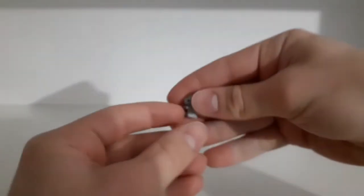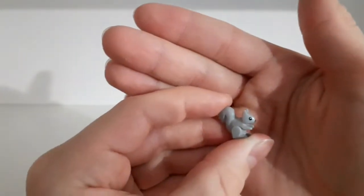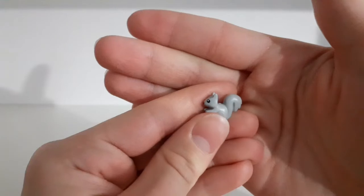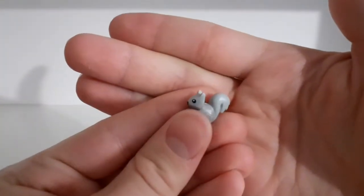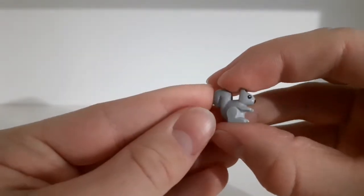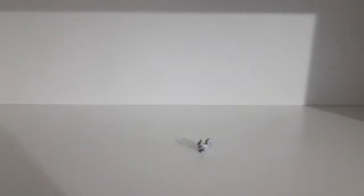We also get an animal in this set, which I think is really cool. It's a new piece for 2022 — a very cute-looking little squirrel with some very cool eye printings. I really like it, it's very cute, and it's nice that they added it to this set.